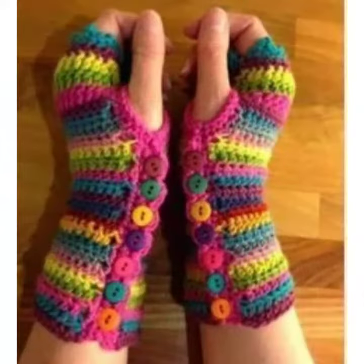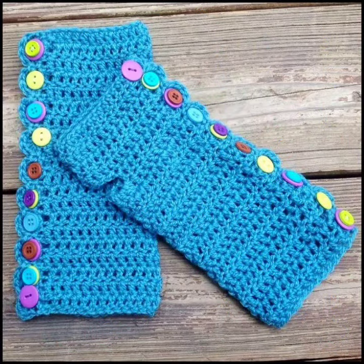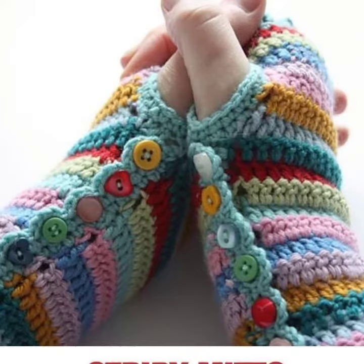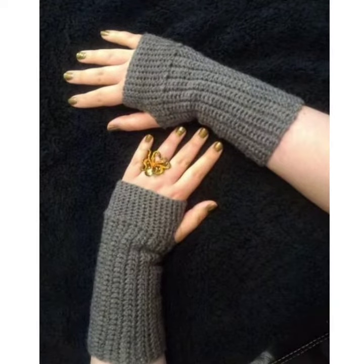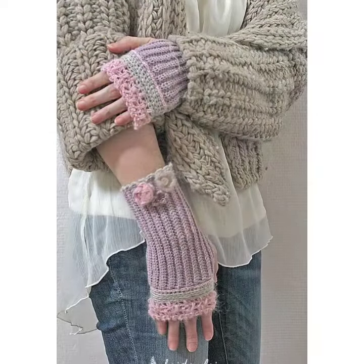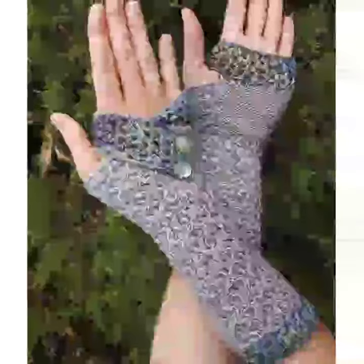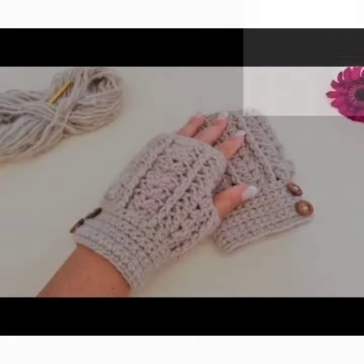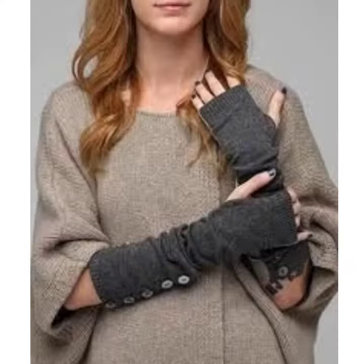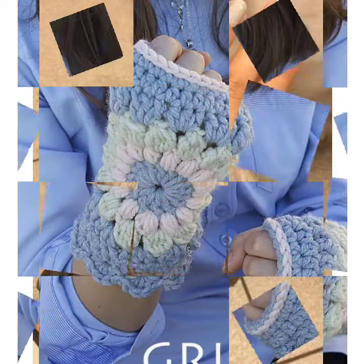Hi friends, how are you today? I bring some special collection — these are very beautiful and mind-blowing crochet designs. Beautiful and stylish hand warmer crochet glove designs for you, for your baby, for your beautiful girls, and for your family, for winter season. Very cute designs, different design, different style. If you're watching my video for the first time, please subscribe to my channel and keep watching till the end.